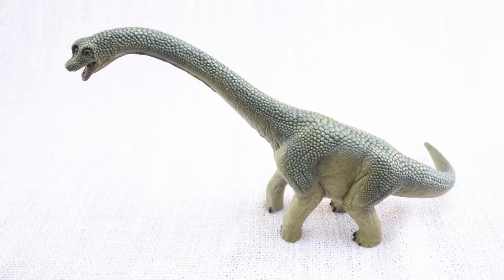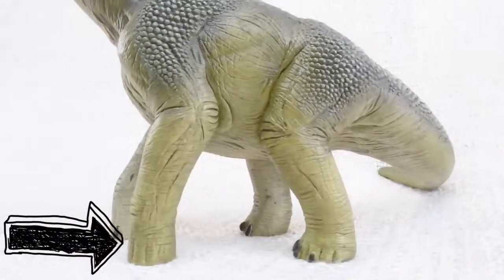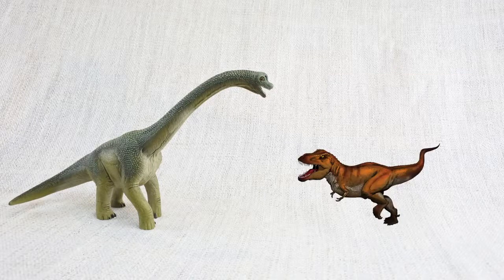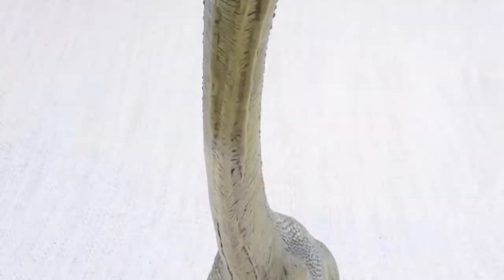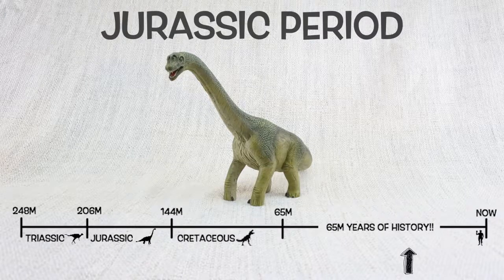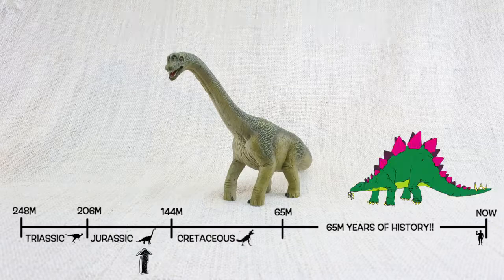Do you know what Brachiosaurus means? It means arm lizard! Because its front legs, or arms, were longer than its back legs! Brachiosaurus was found in North America, the same place as T-Rex — but not at the same time! It lived about 150 million years ago, in the mid-to-late Jurassic period. So Brachiosaurus would have been neighbours with Stegosaurus!